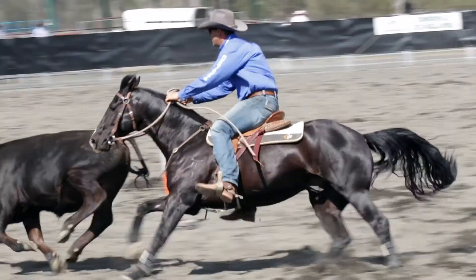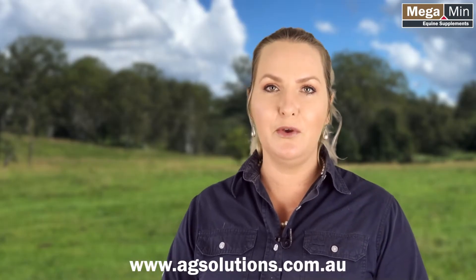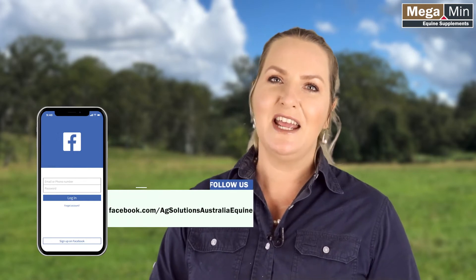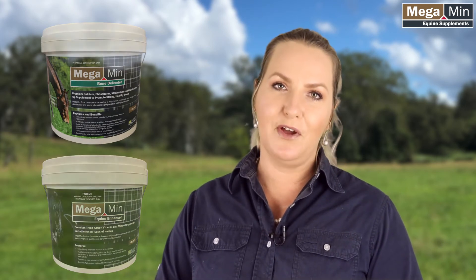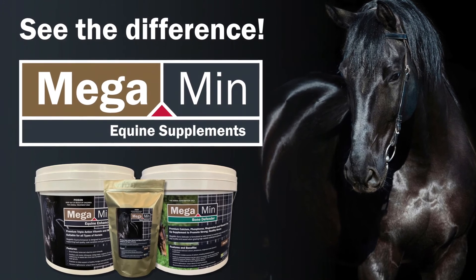For more information on Megamin Equine Supplements, visit our website at www.ag-solutions.com.au, follow our Ag Solutions Australia Equine Facebook page, or contact our head office on 1800 815757. Don't forget to ask for Megamin Bone Defender and Megamin Equine Enhancer at your preferred store. Megamin Equine Supplements — you will see the difference!